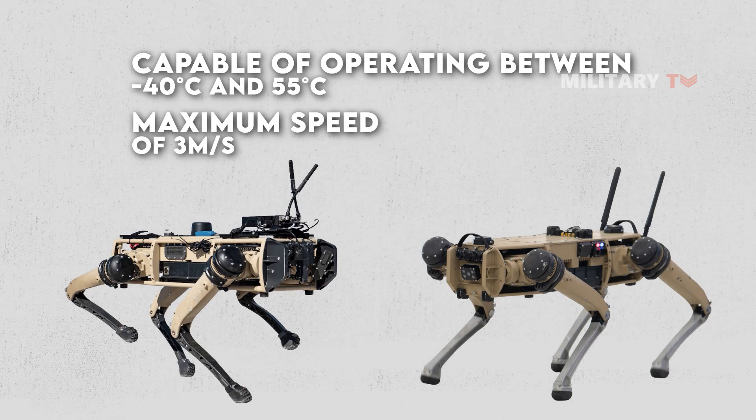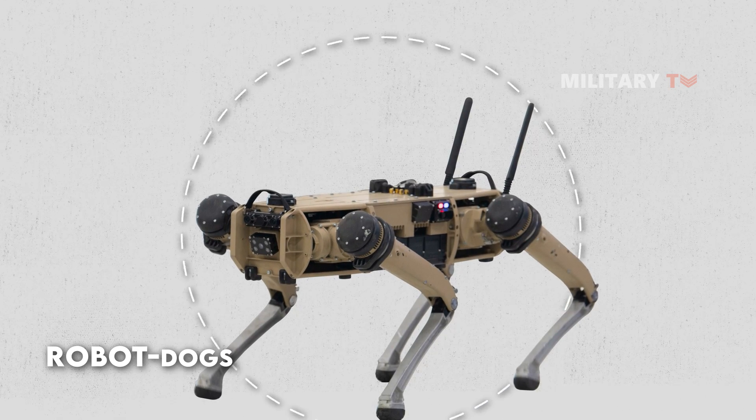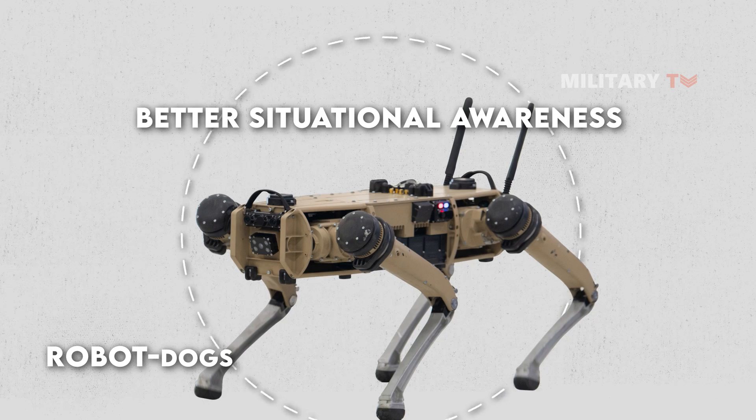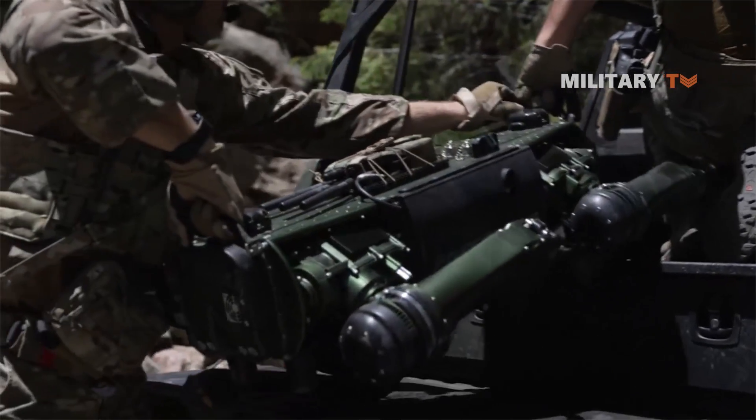In short, the robot dog is projected to give ground-based forces better situational awareness. Moreover, it is also expected that it will be used to support frontline soldiers by serving as their eyes and ears.